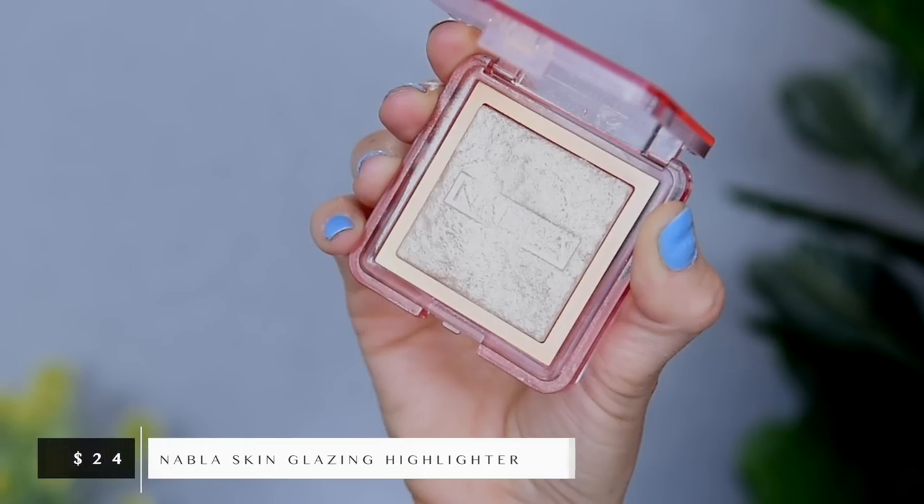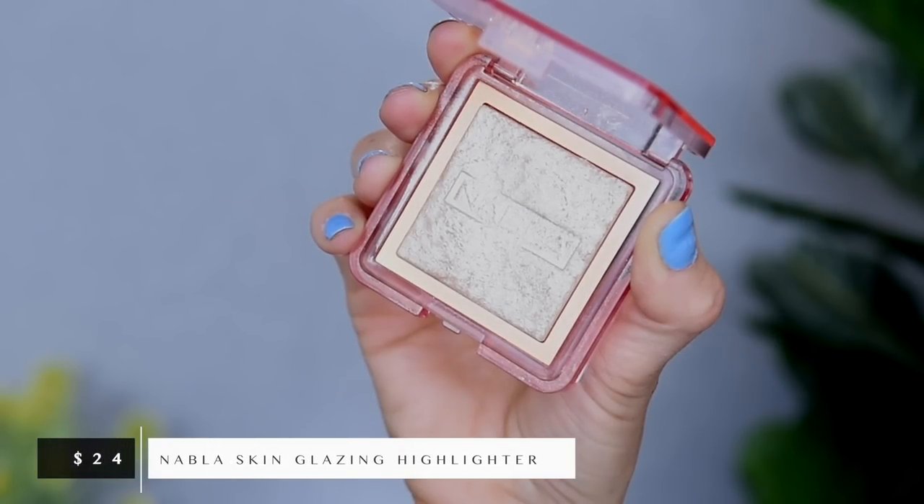Next up is a highlighter. This one might surprise you guys. I ended up going with the Nabla highlighter in the shade Ozone. As soon as I tried this out I was pretty impressed, but the more I use it, the more it impresses me. It is such a great highlighter if you are someone that likes something very, very intense. These do come in plastic packaging, but it's much more luxurious than what you would typically get from a drugstore. The product is beautiful — I love the soft pink color. Look at that glow — it's absolutely blinding. For those of you with more fair skin or who like something a little bit more icy, this is a perfect shade. But for those of you with more medium to deep skin that might like something a little bit more golden, the shade Amnesia is beautiful. You can get these at Ulta for about $24 a piece, and I feel like they're kind of underrated. A lot of you guys mentioned this was one of your favorite highlighters of all time, and I would have to agree, which is why I picked it for my starter kit.